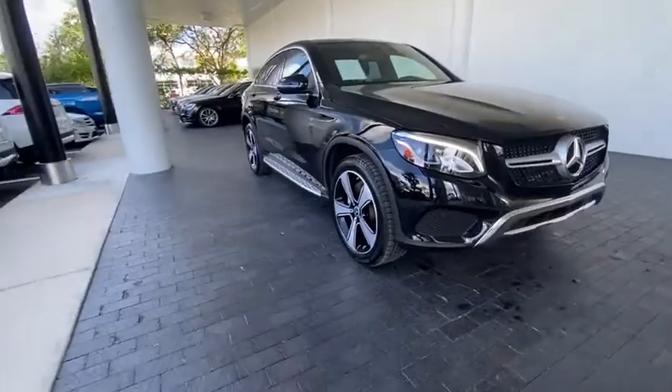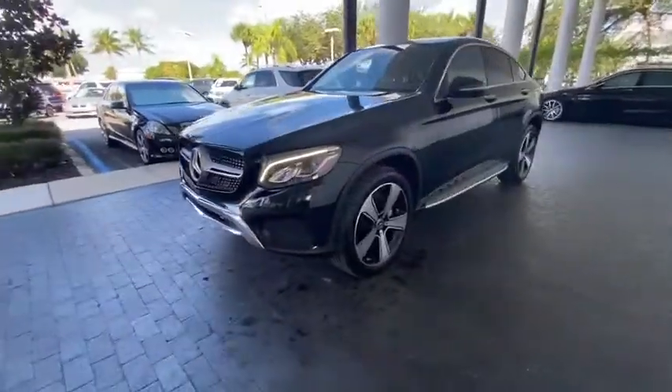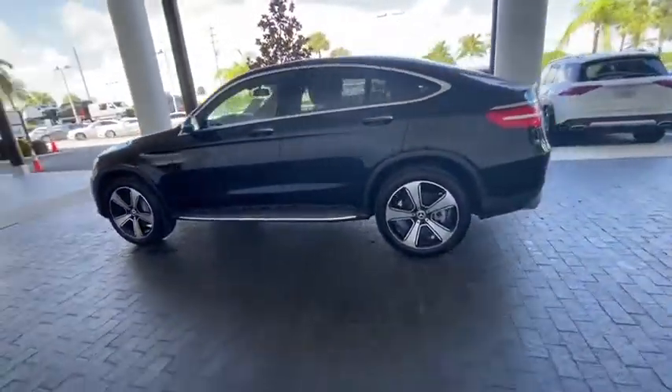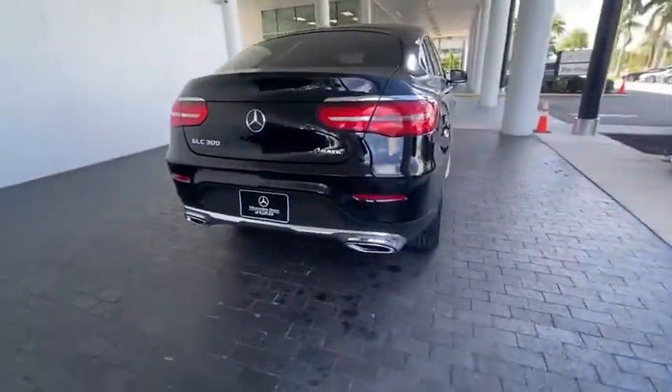Come test drive the 2018 Mercedes-Benz GLC. The Mercedes-Benz GLC sets the bar for the luxury SUV — a midsize SUV that's all lean muscle and has a roomy new cabin full of style and substance.